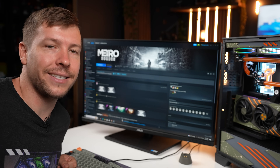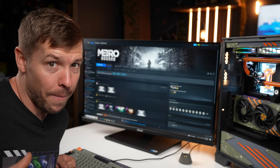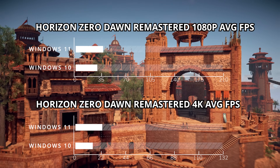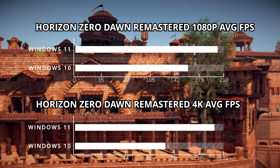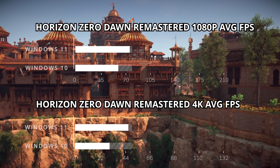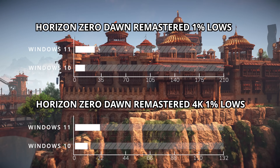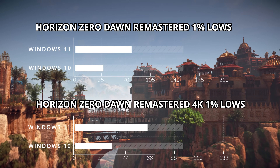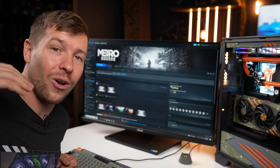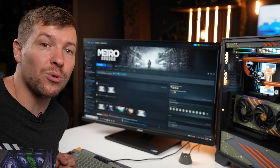Even if I had a setting wrong, why am I seeing the same results replicated across the following games? Horizon Zero Dawn Remastered: between 21 and 36% better average FPS depending on resolution. The smoothness of gameplay was 50% better in Windows 11. At this point I'm seriously considering whether I got a setting wrong, but every single setting is the same.